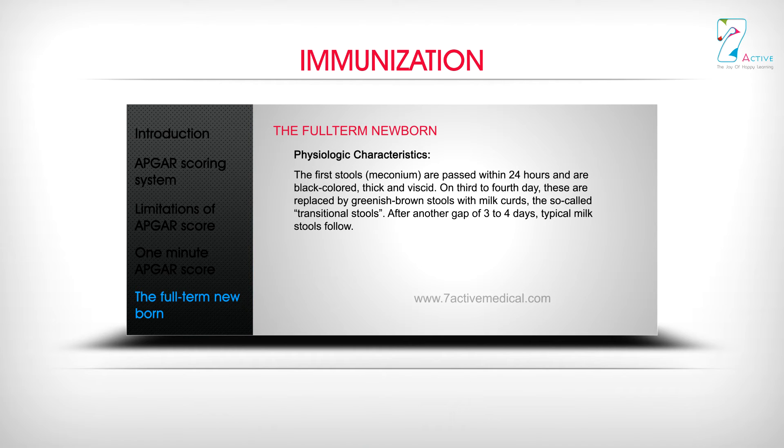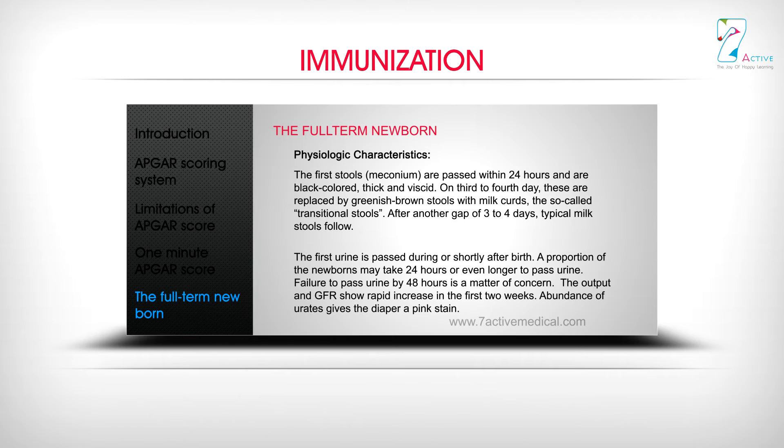The first stools — meconium — are passed within 24 hours and are black, thick, and viscid. On the 3rd to 4th day, these are replaced by greenish-brown transitional stools with milk curds. After another 3 to 4 days, typical milk stools follow. The first urine is passed during or shortly after birth, though some newborns may take up to 24 hours. Failure to pass urine by 48 hours is a matter of concern. Output and GFR increase rapidly in the first two weeks. Abundance of urates gives the diaper a pink stain.